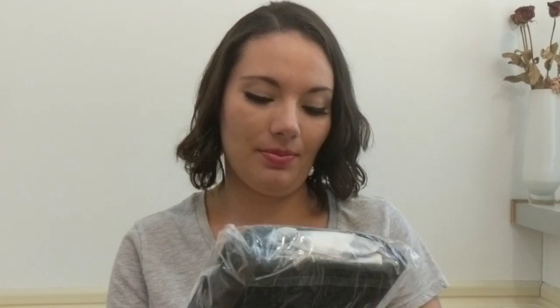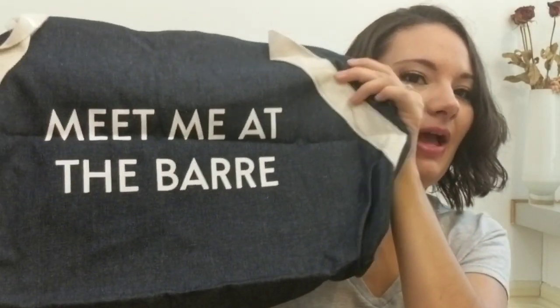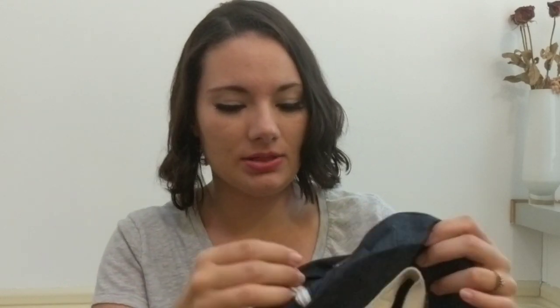Let's pull out the next product. I have no idea what this is — it says 'Private Party' on it. It looks like a denim bag. Oh, it's one of those gym bags. It says 'Meet Me at the Bar' on it. I have seen these gym bags before — I think they were giving them out in an editor's box last year. I don't know if I'm going to keep this or give it away. This is just kind of a womp womp.